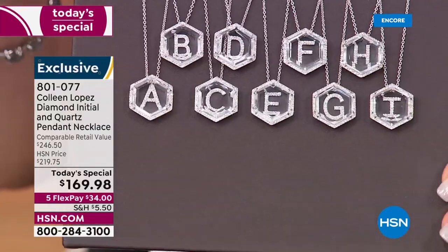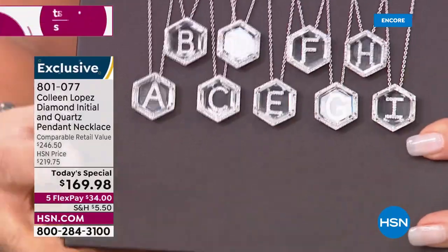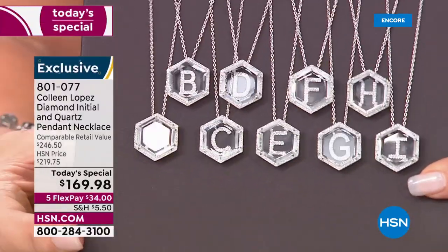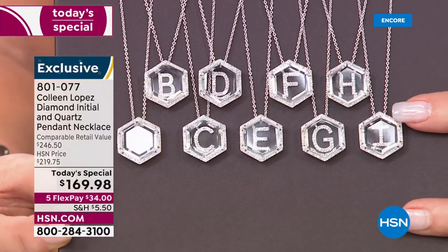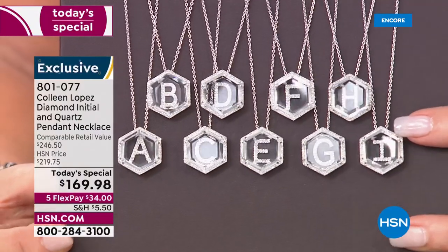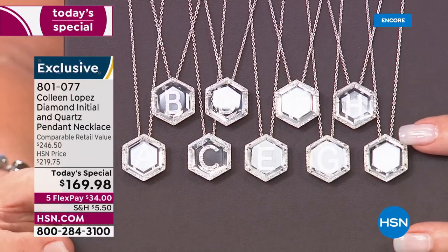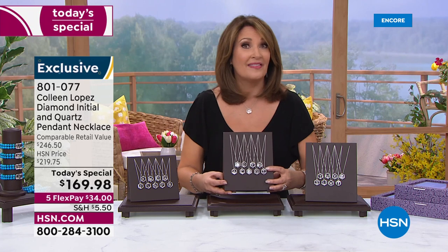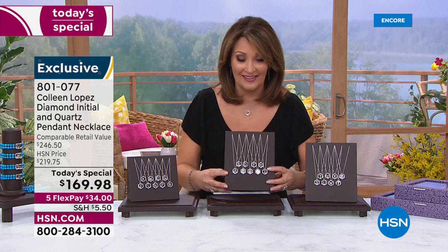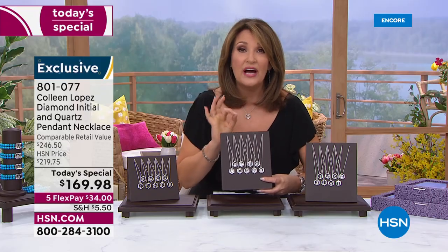They are absolutely gorgeous. We did a diamond initial last year — it was 10 points of diamonds at $89. This year, this gorgeous pendant is closing in on close to 40 points — up to 39 points of diamonds depending on the letter of your choice. Let me show you what they are real quickly. I have a few hundred in each; we do not have thousands.